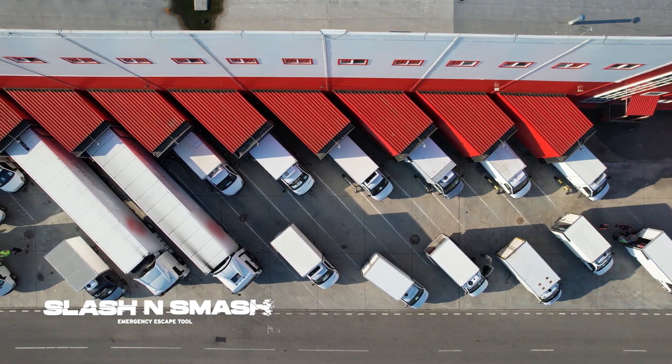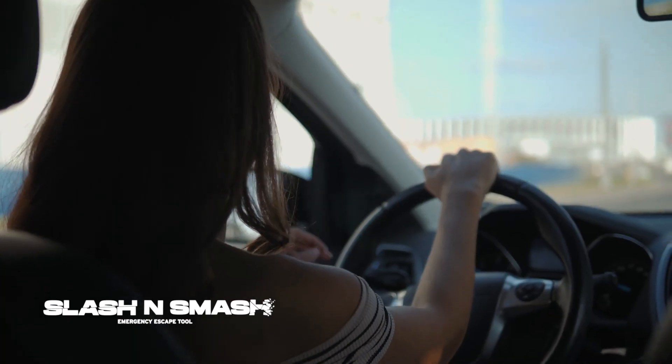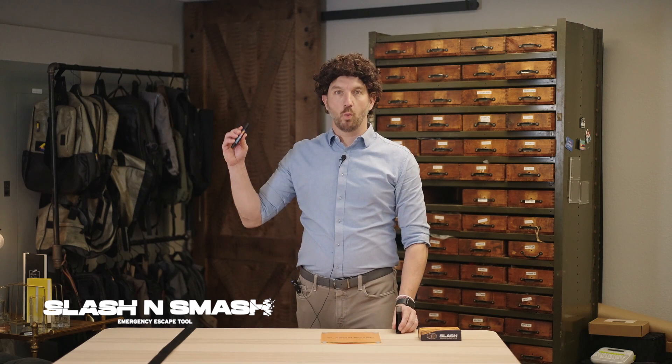Transportation companies, trucking companies, sales teams — anyone who drives all the time will benefit from the Slash and Smash. So whether you're driving for work or play, the Slash and Smash will save the day. I'm Tom Bozien. Stay safe everybody!